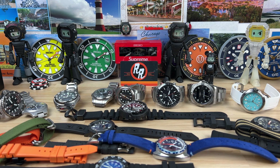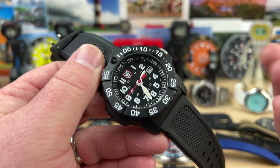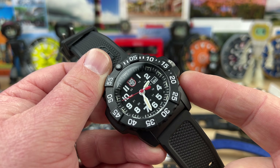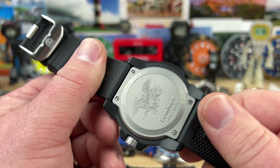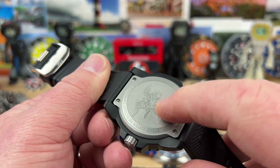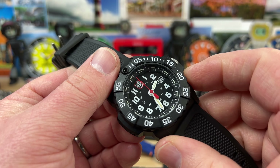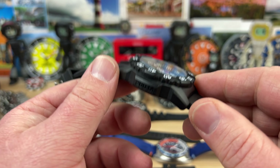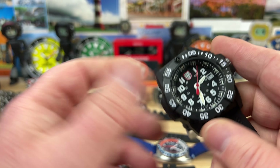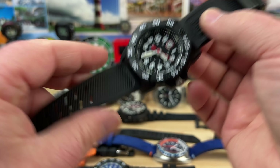Luminox XS3501. If I were going to get into the Carbonox material this is probably what I'd go with; otherwise I'd go stainless steel. This one has a nice rigid case back — I think it might be titanium, not stainless steel. This guy is about 45 millimeters, a little bigger, but they are light so they wear really good. Screw-down crown, all that good stuff. This thing will be $130.